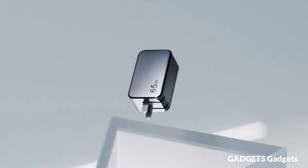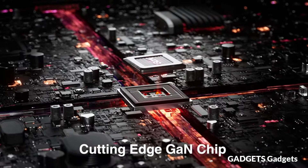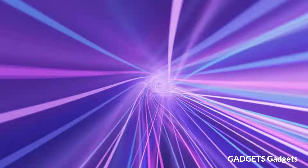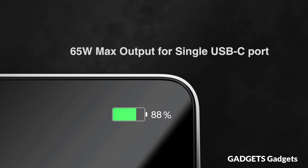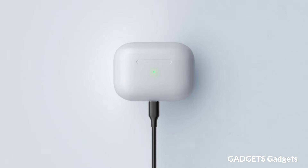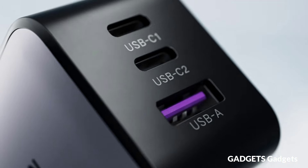Ugreen's 65W high-speed single-port charger. Connect a single USB-C device to get a 65W max charge — enough to charge the MacBook Air M2 to 51% in just 30 minutes. Providing an enormous 65W of charging power, it's enough to fast-charge phones, tablets, and laptops, all from a single charger.